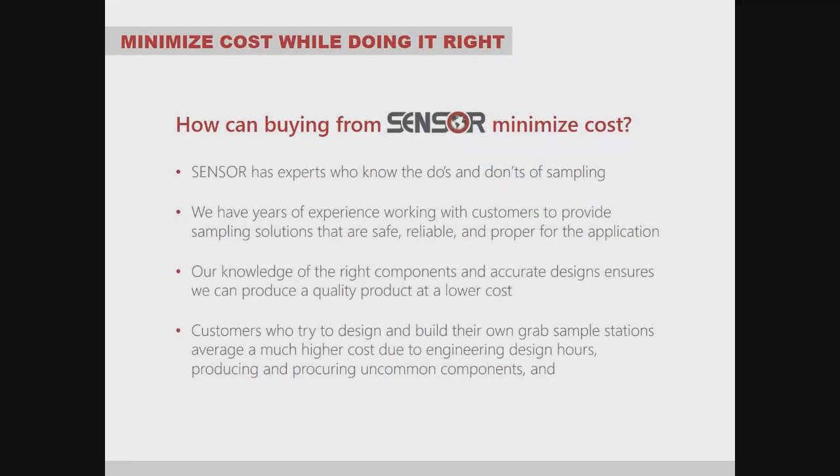Minimizing cost while doing it right — how can buying from Sensor minimize cost? Many customers say they can build it cheaper, but Sensor has experts who know the do's and don'ts that can save money. We have years of experience providing sampling solutions that are safe, reliable, and proper for each application. Our knowledge of the right components and accurate designs ensures a quality product at lower cost. Customers who try to design and build their own grab sample stations average a much higher cost due to engineering design hours and procuring uncommon components.